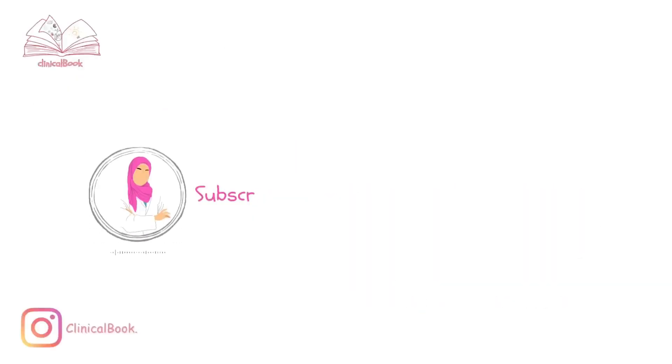In our future discussions, we will delve deeper into the evaluation, diagnosis, and treatment options for hemorrhoids. Stay tuned for more valuable insights in our clinical journey. Thank you for watching, and remember to subscribe to my clinical book for more informative content.